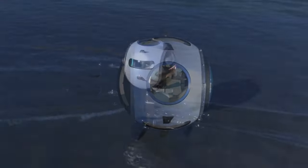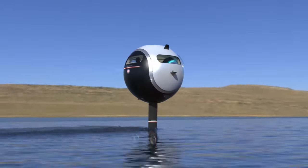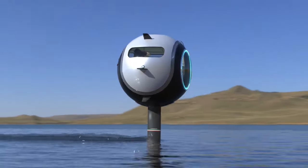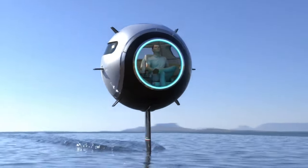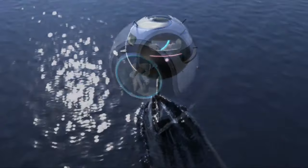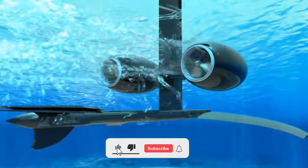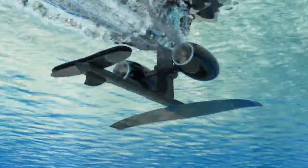When it's time to take to the skies, the hydrofoil retracts and the jet engines engage, propelling the sphere upwards. There are many potential benefits to the Stratosphera Aquatica. It's a zero-emission vehicle, so it's good for the environment. It's also very versatile, and it could be used for a variety of purposes such as transportation, recreation, and even search and rescue.